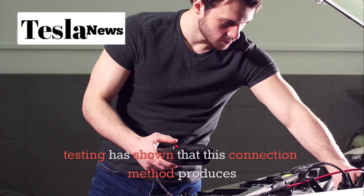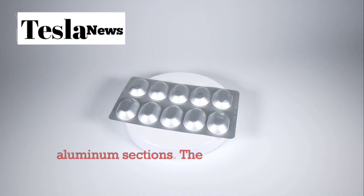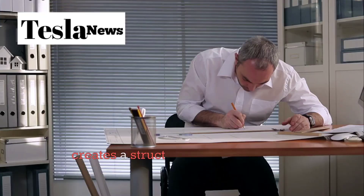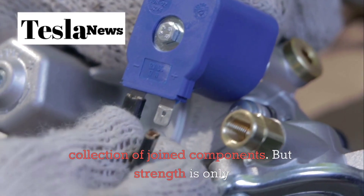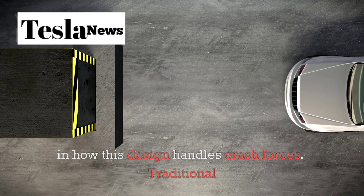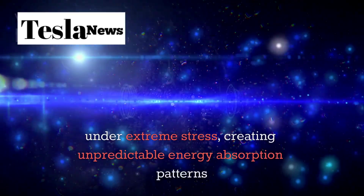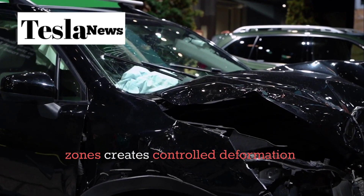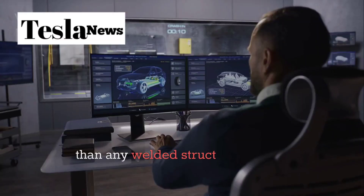Independent testing has shown that this connection method produces a joint that's 40% stronger than equivalent welded aluminum sections. The continuous load path through the mega-castings, combined with the engineered connection zone, creates a structure that responds to stress more like a single piece of metal than a collection of joined components. The real breakthrough lies in how this design handles crash forces. Traditional welded frames tend to fail at specific points under extreme stress, creating unpredictable energy absorption patterns during collisions. Tesla's mega-cast design with its engineered connection zones creates controlled deformation patterns that direct crash energy away from the passenger compartment more effectively than any welded structure.